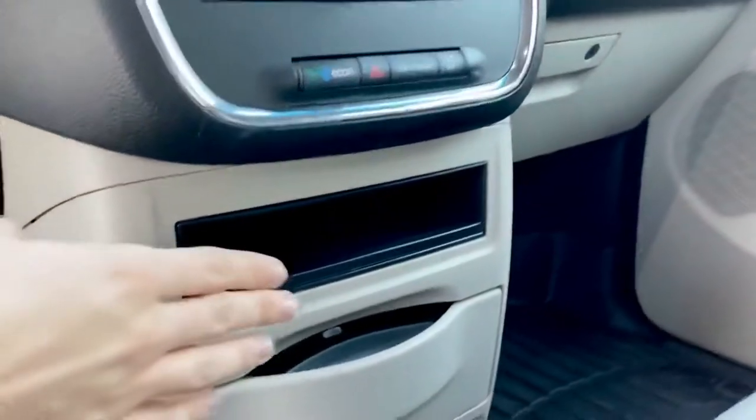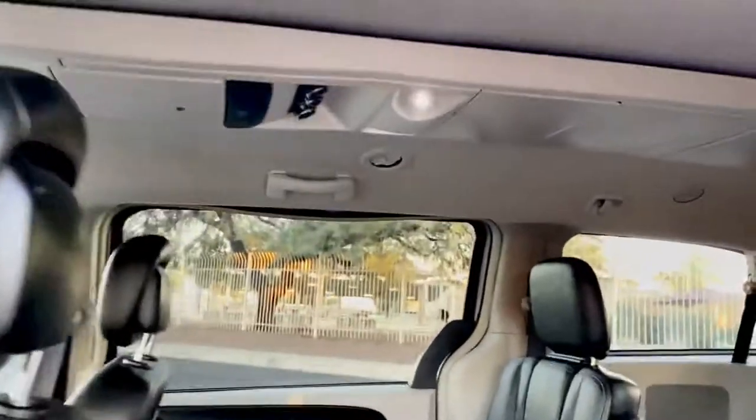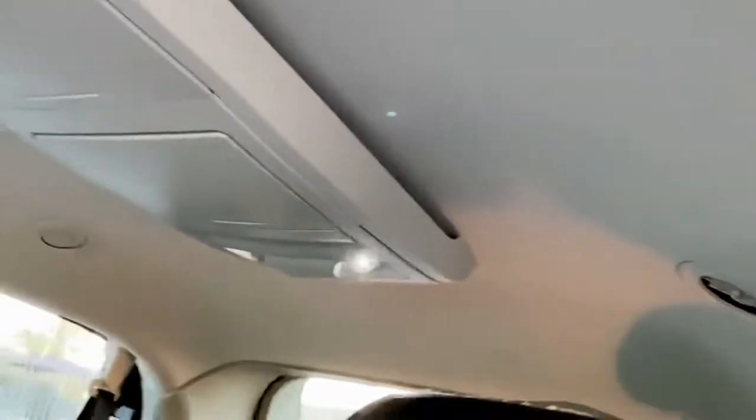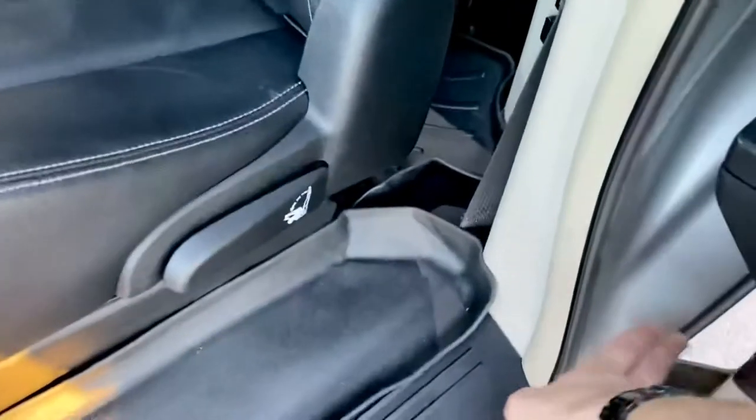This minivan did not come equipped with the DVD console — that would be right here. Otherwise, there's your rear ventilation as well as more storage, so all of these are storage. The rear also has their own climate control system. You can see some water bottle holders in the doors over there, and over here as well.